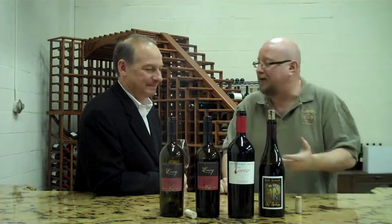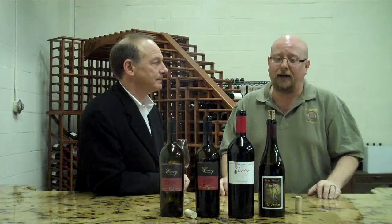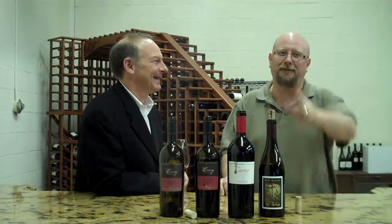95 points Parker, if you're into that sort of thing. And Wine Enthusiast gave it 95 as well. Everybody loves the wine. If you want it, we'll sell it to you, but we're not cutting any deals on it. Bill Schwab, thank you very much. Thank you, Bill.